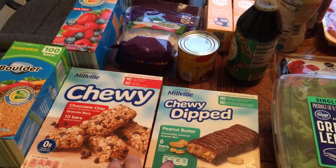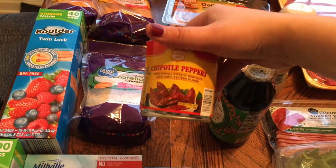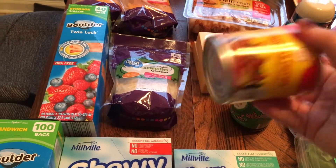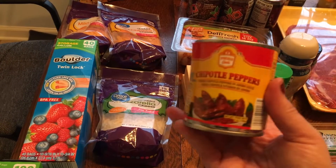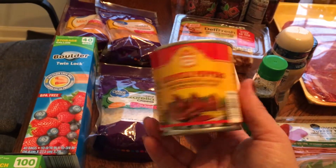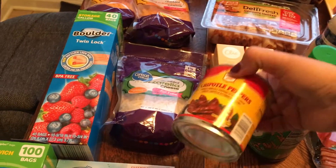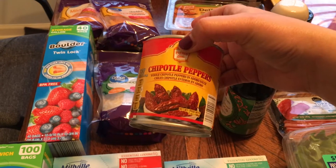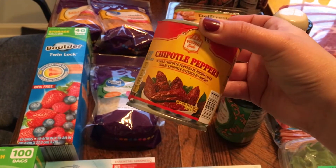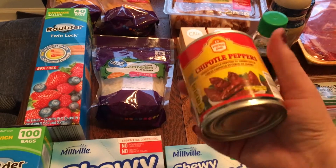I got some chipotle peppers — I blend these up into light sour cream, or you can blend them with Greek yogurt or even ranch to make a chipotle sauce. I like them for tacos and burritos. You really only need one pepper and can refrigerate the rest. This week I'm going to do little taco wraps for myself since I'll be home and can cook every day.